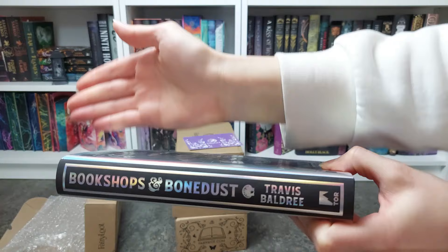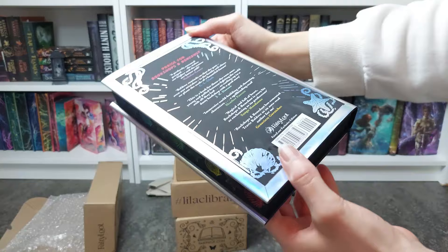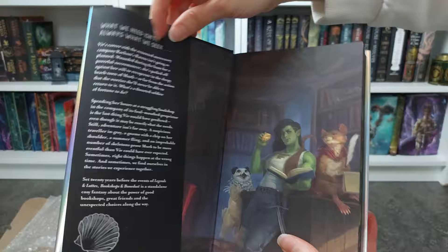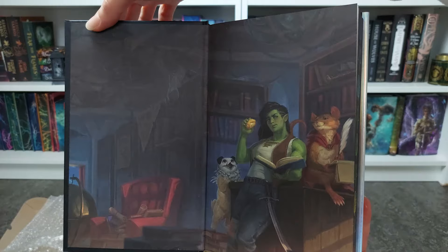I'm so happy that they decided to reprint the first book and the second book so you can buy them as a set together, or if you already got the first book like me, you have the option to buy the second book alone. And we have, as usual, the art that is on the US hardcover on the endpapers here — it looks absolutely beautiful.